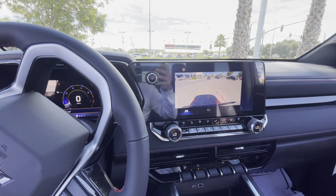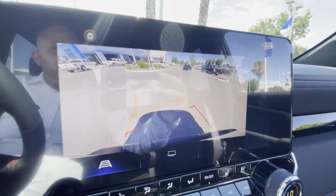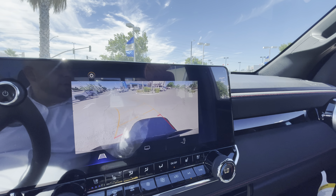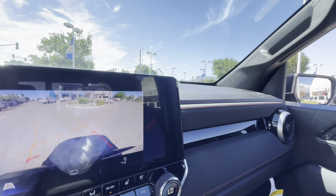Rear cross traffic alert — we're having a lot going on and I'm just blown away by the clarity on this screen right here. Not like the Clarity I drive, but the clarity on that screen, and that's with the glare right there. What's up everybody, your favorite ball guy here.